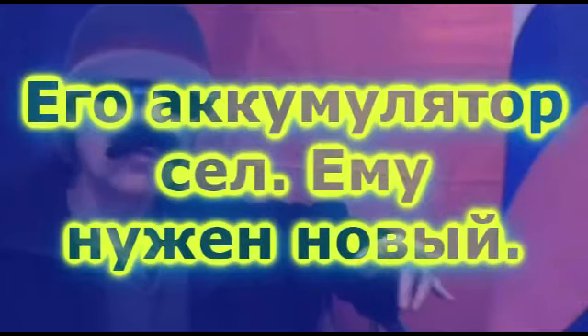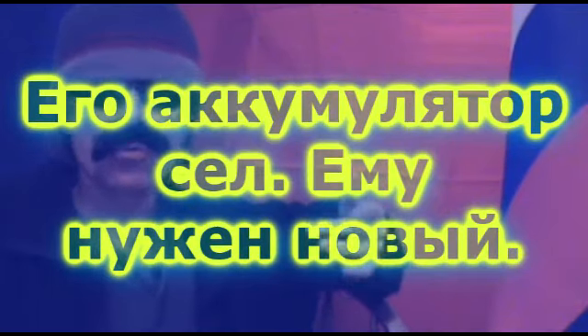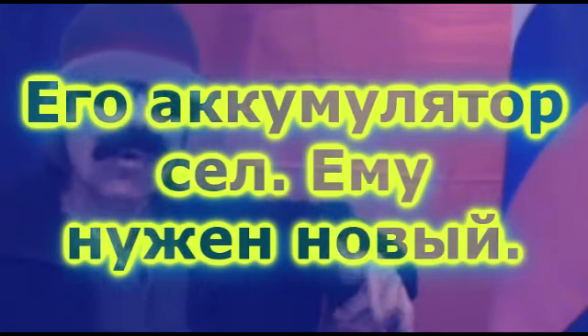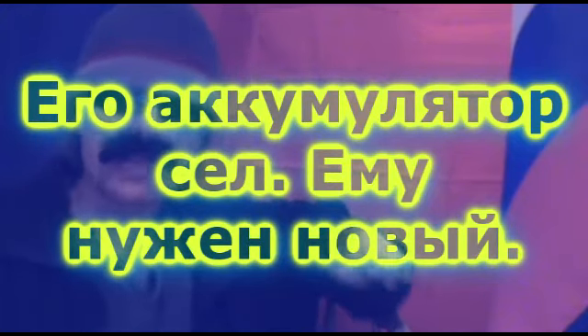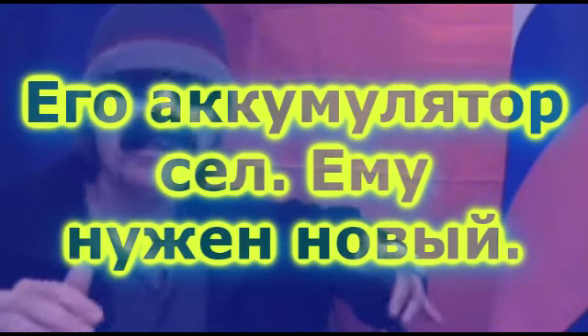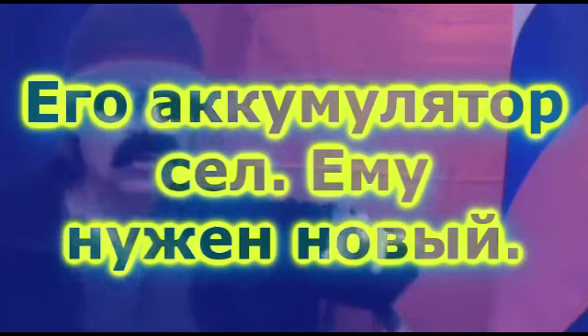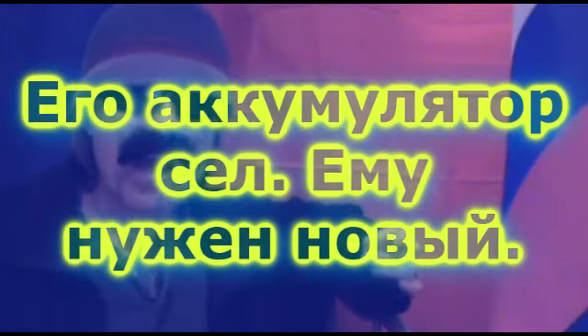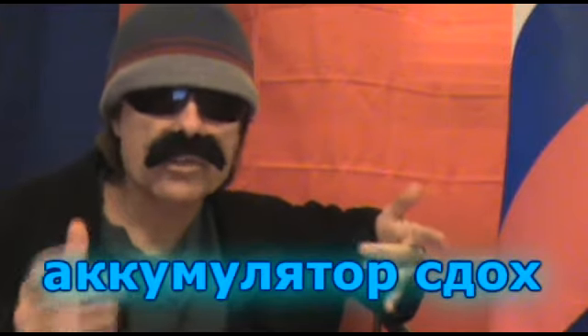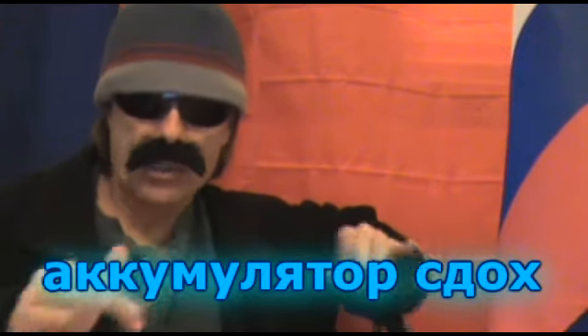And finally: У него аккумулятор сел. Ему нужен новой. It means his battery is dead, he needs a new one. Literally, у него аккумулятор сел means his battery sat down — but that's the idiom used in Russian to explain that a battery no longer has any electrical charge left. Another word for battery in Russian is батарея, but the focus word here is аккумулятор. To further complicate things, аккумулятор стах is another way to say that a battery is dead and that it can't be recharged anymore.